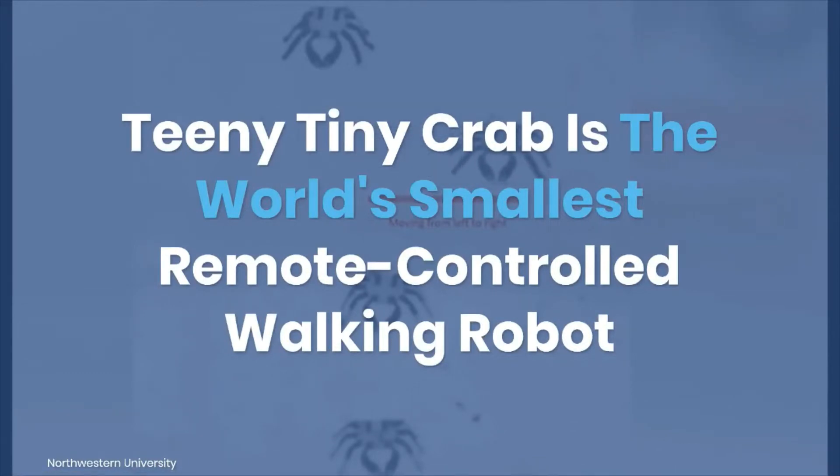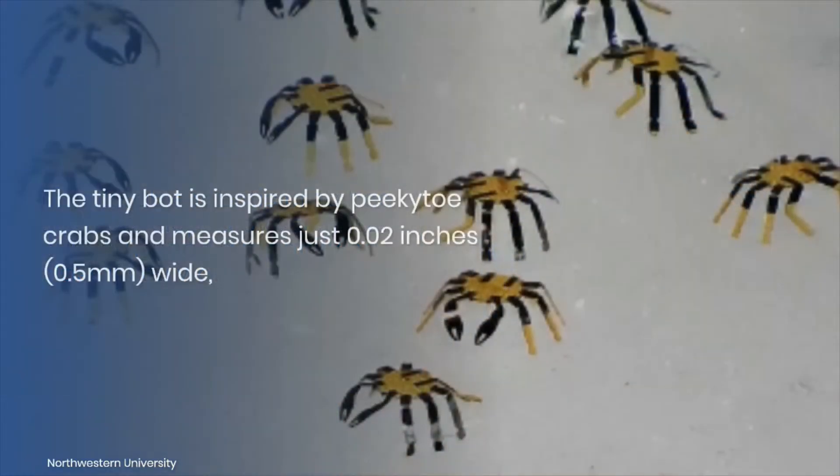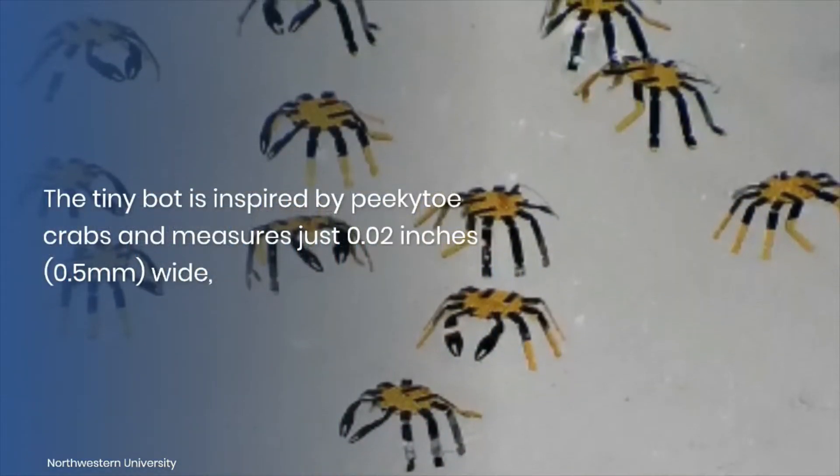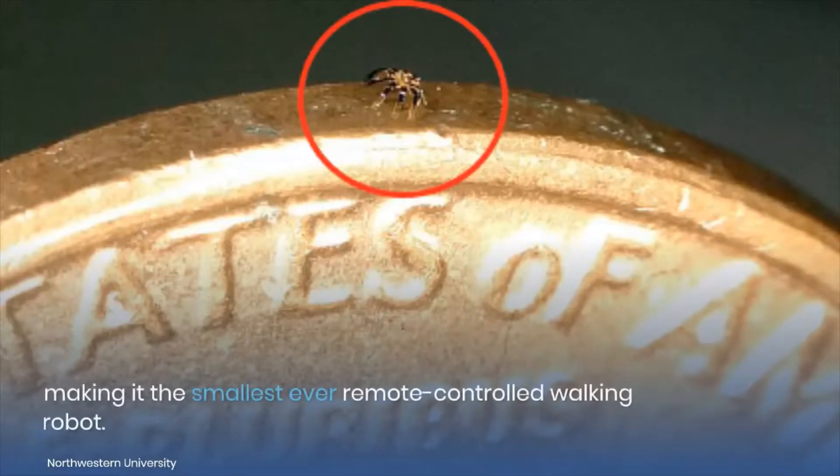Teeny Tiny Crab is the world's smallest remote-controlled walking robot. An adorable robotic crab has been developed by scientists, but you'll need a magnifying glass if you want to see it. The tiny bot is inspired by Peekaboo crabs and measures just 0.02 inches wide, making it the smallest ever remote-controlled walking robot.